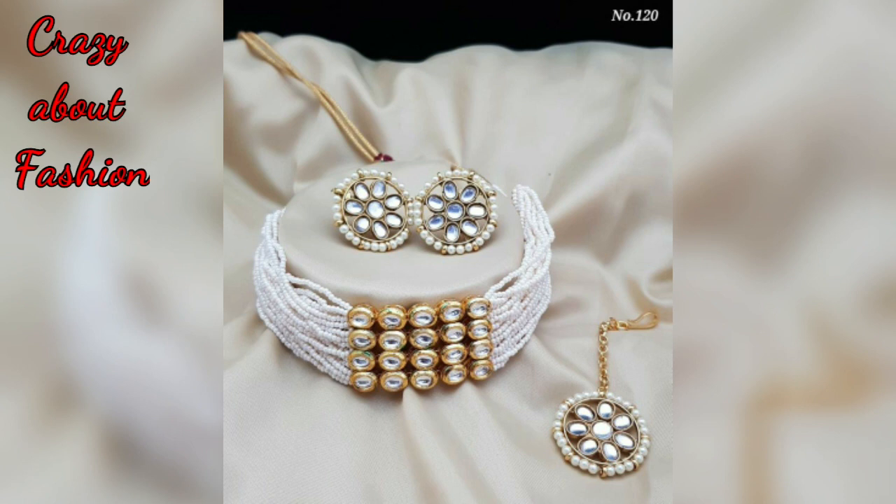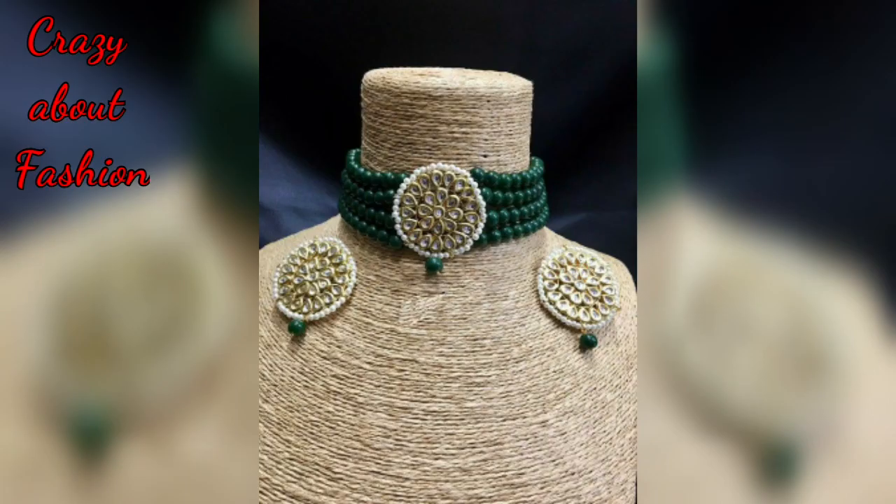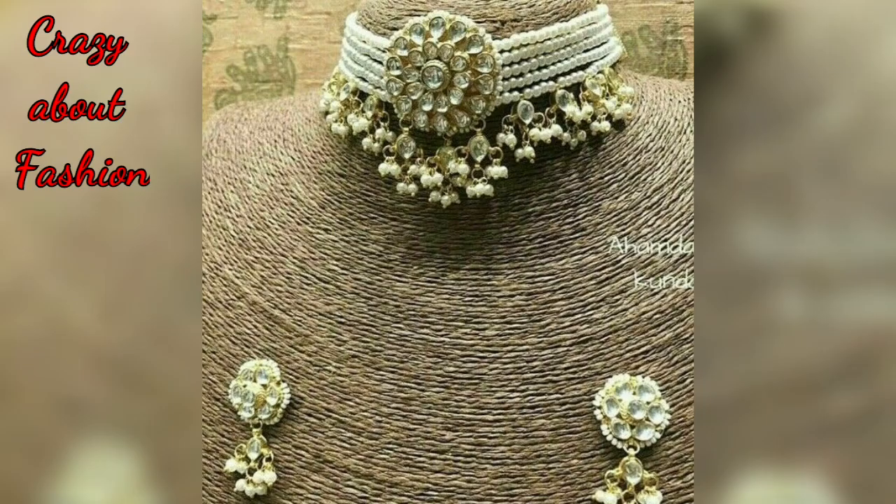Hello friends, welcome back to my channel Crazy About Fashion. I am your friend Alicia. In this video I will show you a beautiful choker necklace design. You will see different patterns of choker necklace — as you can see, all the choker necklaces are beautiful.